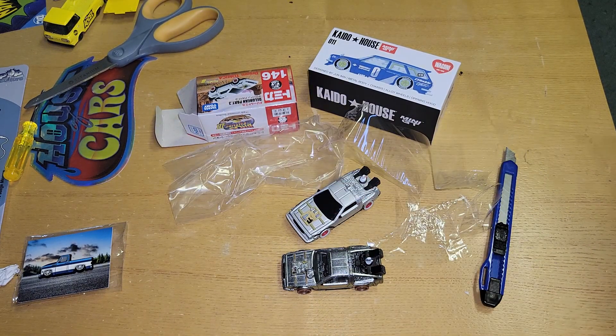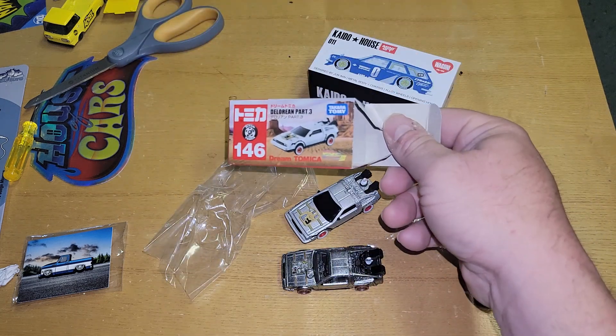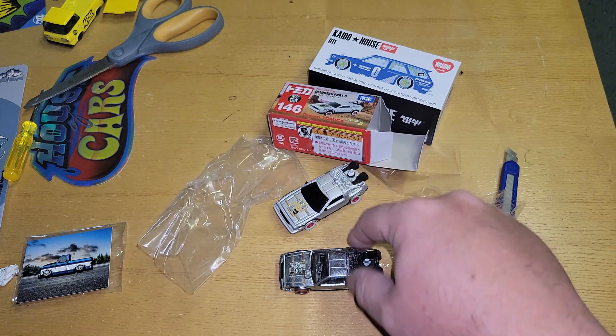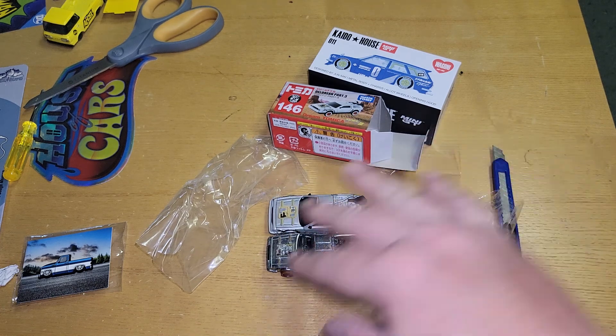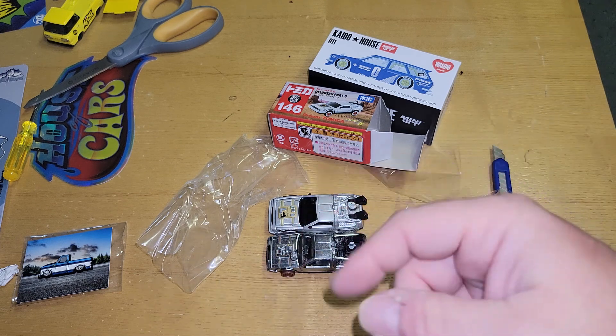Thanks for watching. This was the Takara Tomy Back to the Future Three, with a little surprise star appearance from the Hot Wheels version. I'm going with the Hot Wheels — definitely much better in my opinion. Let me know what you think, leave a comment below. Peace.